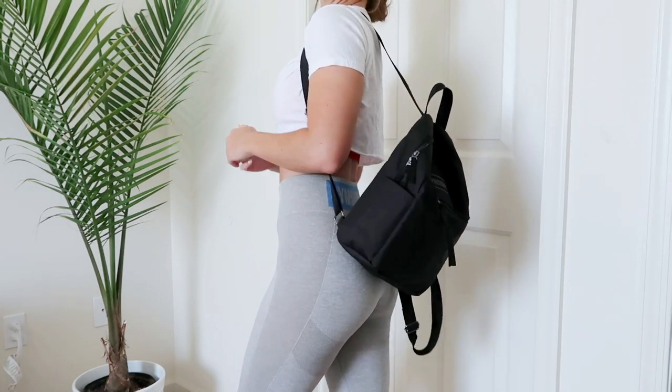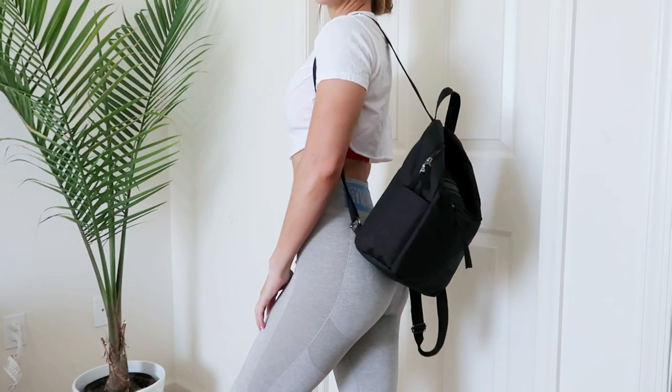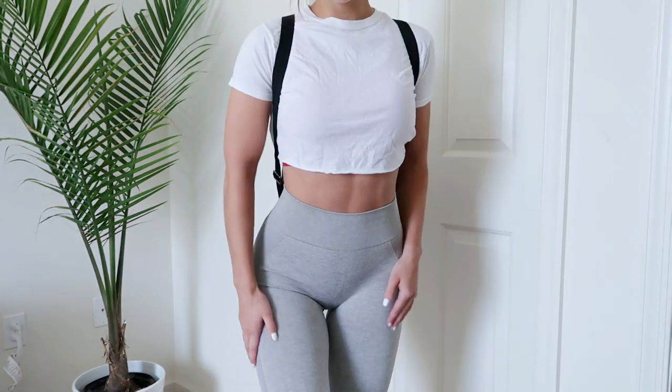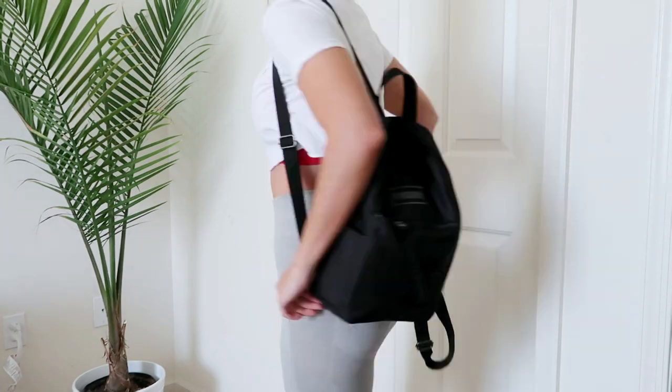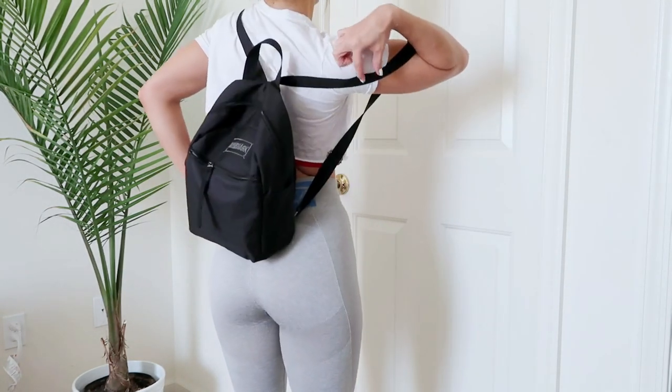Starting with Gymshark — I got this over a month ago and I've been using it every single day. I believe it was only about $25. It's a Gymshark mini lifestyle backpack that I bring to the gym. It's perfect for everything I need. It has thin straps — this is not a back-to-school backpack for carrying textbooks. If you've got heavy things to lug around, this is not it. But you've got the thin straps and lots of hidden compartments.